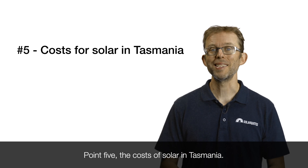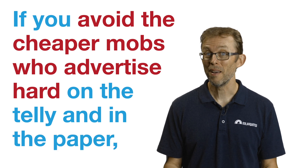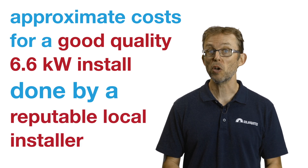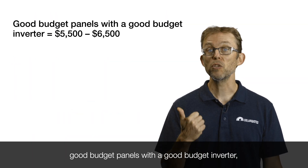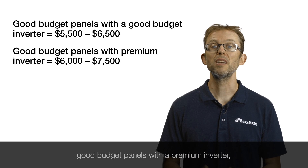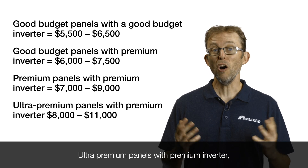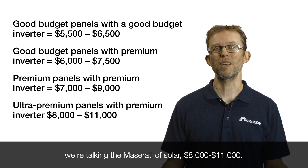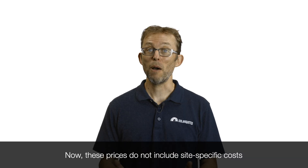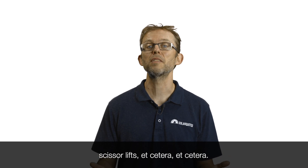Point five: the costs of solar in Tasmania. If you avoid the cheaper operators who advertise hard on the telly and in the paper, approximate costs for a good quality 6.6 kilowatt install by a reputable local installer are: good budget panels with a good budget inverter, $5,500 to $6,500; good budget panels with a premium inverter, $6,000 to $7,500; premium panels with a premium inverter, $7,000 to $9,000; ultra premium panels with a premium inverter — the Maserati of solar — $8,000 to $11,000. These prices do not include site-specific costs such as optimisers, engineering costs, scissor lifts, etc.